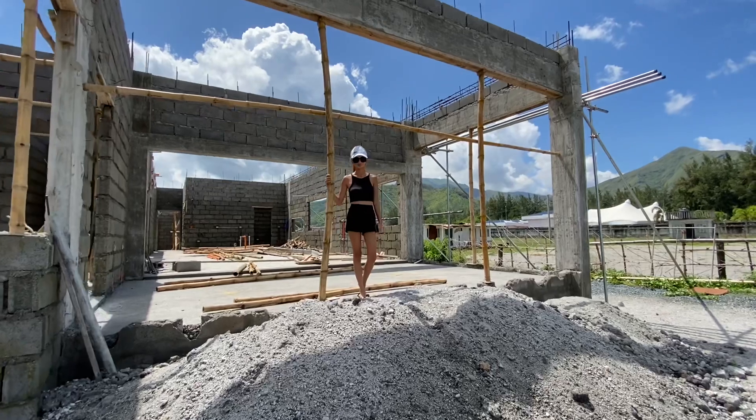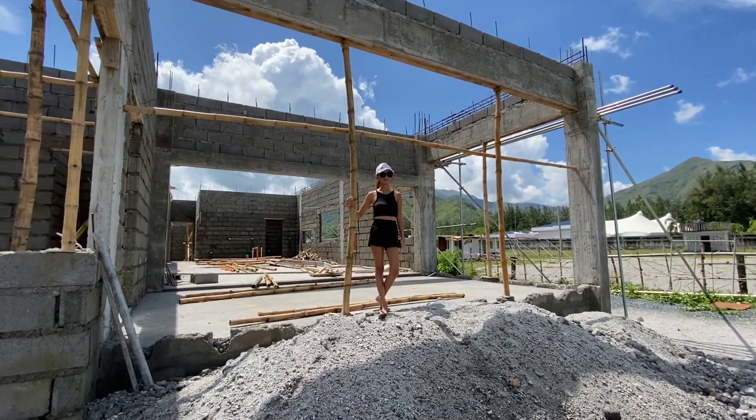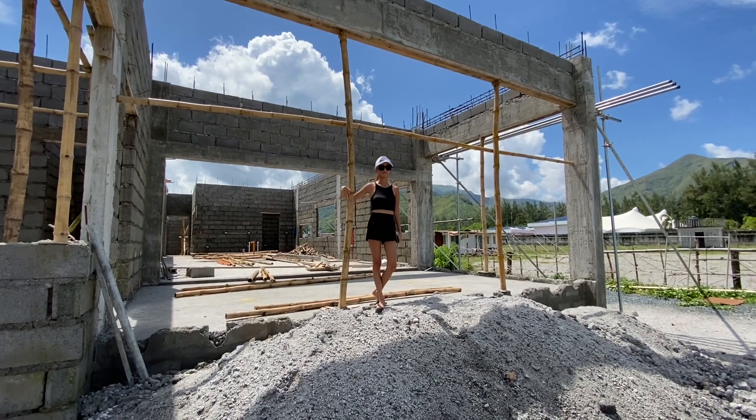It's looking good — are you excited to move in here, honey? Very excited. I think we're going to be much happier here and we're going to be happy here for a very long time.